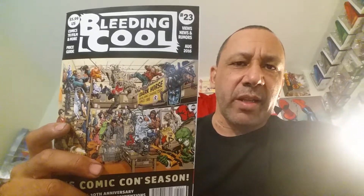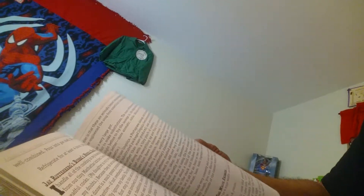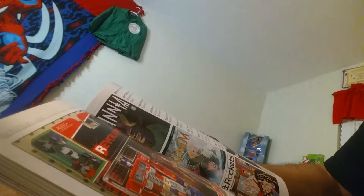I also got a few magazines. I showed last time that I got these — I've been picking them up and hopefully I'll continue to get them. I miss my Wizard magazine that I used to get. Now this is Bleeding Cool number twenty-three. It's not like Wizard but a little different, still covers a lot of things. Comic Con season, Dark Horse, it's talking about ROM — different stuff in here, TV shows, even something about superhero food.